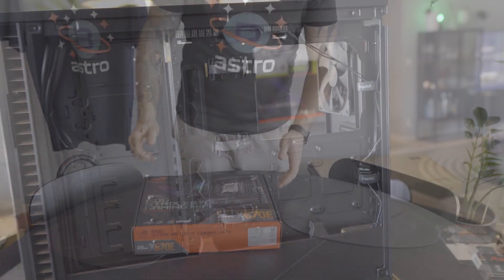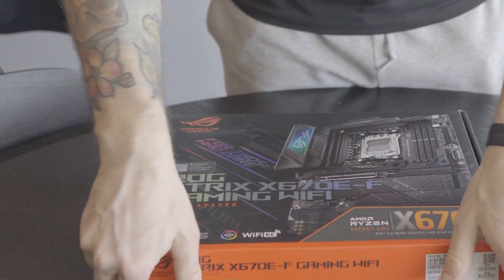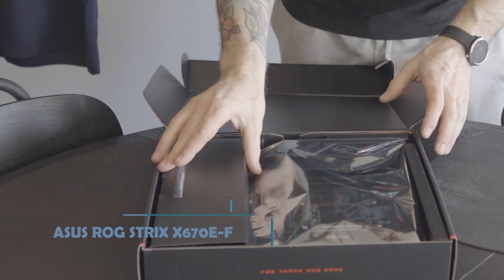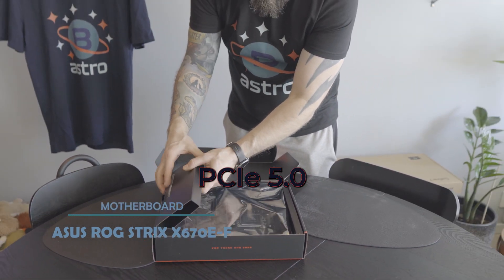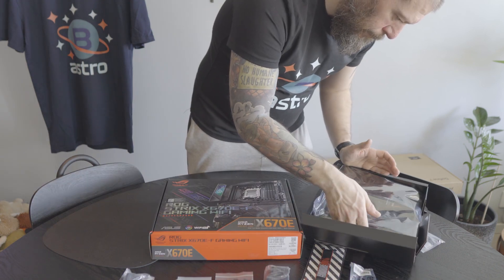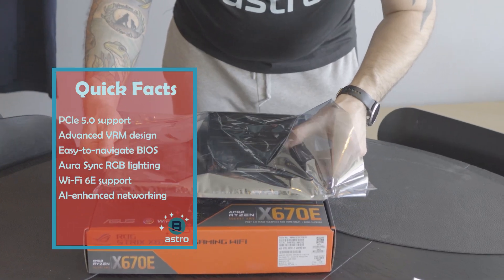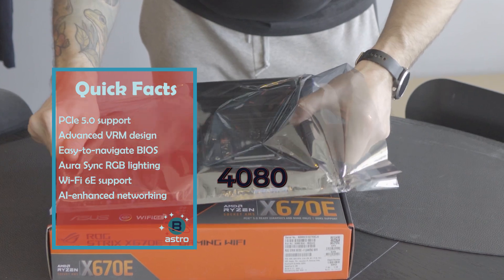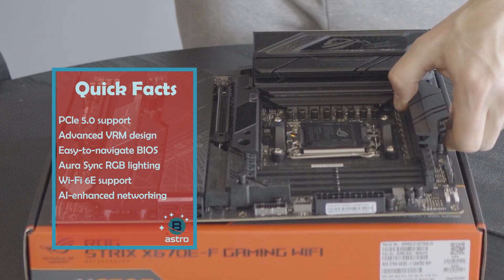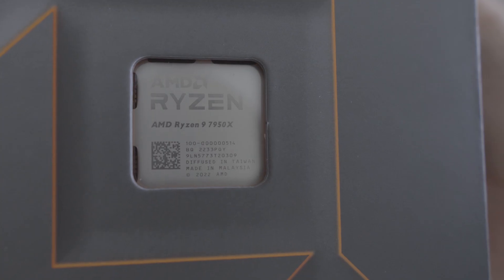Let's talk about the item that keeps all other things communicating and working together. The Asus ROG Strix X670E-F Gaming Motherboard is a top-of-the-line motherboard that offers excellent performance and stability. It features three PCIe 5.0 slots, which means it can handle the latest high-speed storage devices and graphics cards with even more bandwidth. Additionally, the motherboard features a Supreme FX high-quality audio chipset with ALC4080 codec, which provides excellent sound quality for gamers and content creators. Overall, this is an excellent choice for anyone who needs a high-performance motherboard with cutting-edge features.